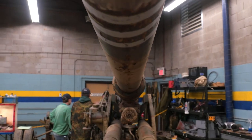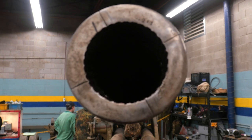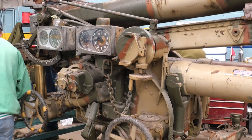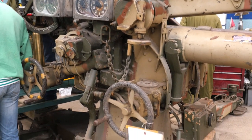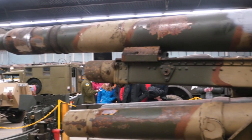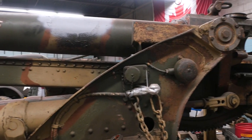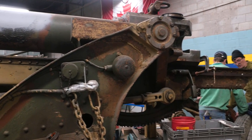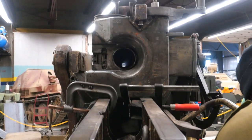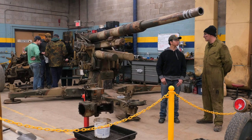So then what type of condition is it in now? Is the gun able to traverse and elevate? All the functions of the gun are in operating condition, so it will elevate. We have the recuperator off the top, but other than that it's pretty much operational. The breach was welded shut but we have the breach cleared, so theoretically you could actually put a shell in it. The firing mechanism is 90% there, so it's in fairly good condition.